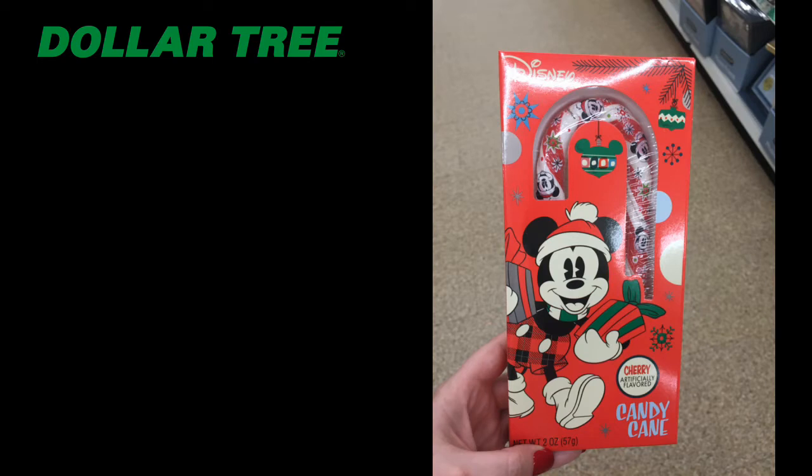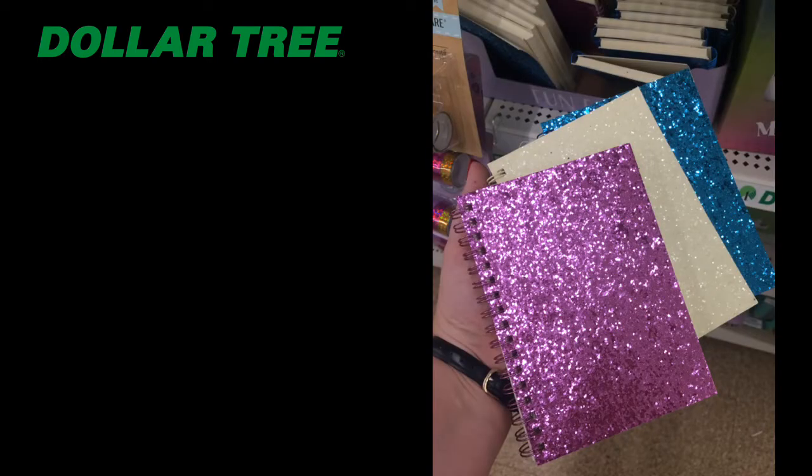I found a Mickey Mouse cherry-flavored candy cane — so cute! They had a variety of different ones at my store, but this one is definitely going to be a favorite stocking stuffer of mine.